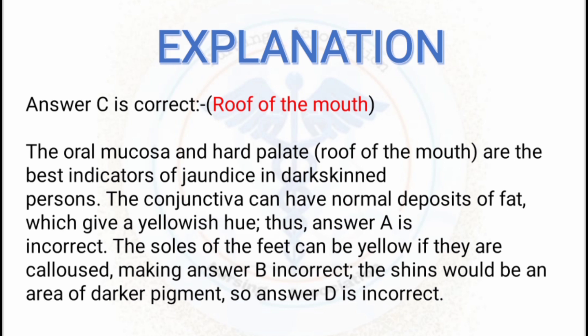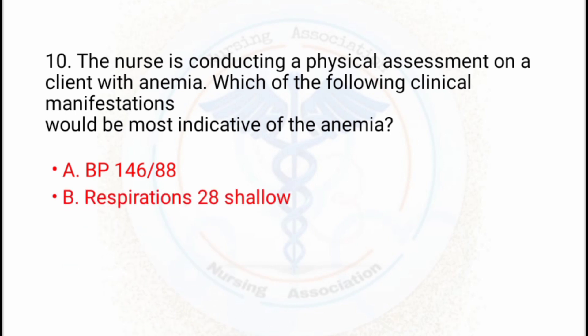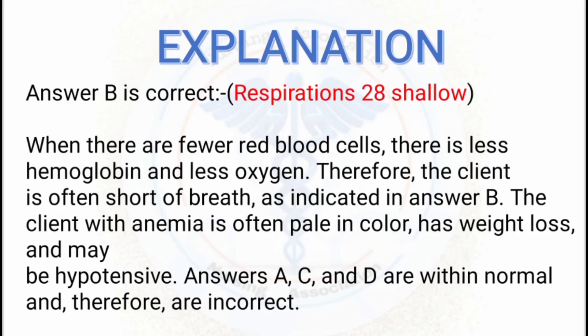For the 10th question: the nurse is conducting a physical assessment on a client with anemia. Which of the following clinical manifestations would be most indicative of anemia? Option A: BP 146/88. Option B: respirations 20, irregular and shallow. Option C: weight gain of 10 pounds in 6 months. Option D: pink complexion. The correct answer is B — respirations 20, irregular and shallow.